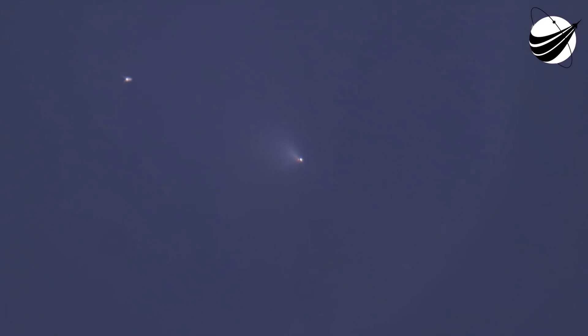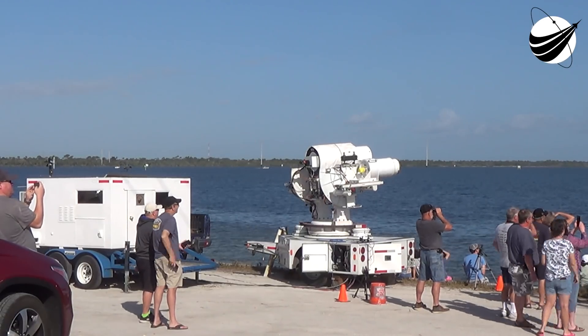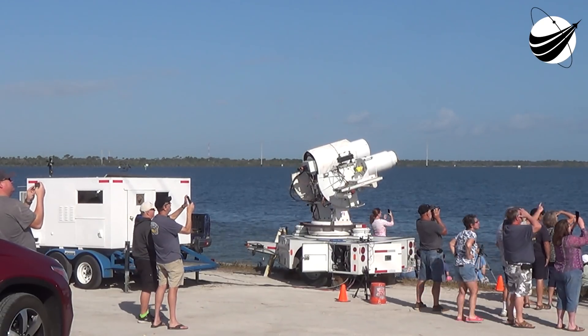Weather is still looking amazing and you can see the blue skies there on your screen, and the range is green for launch.